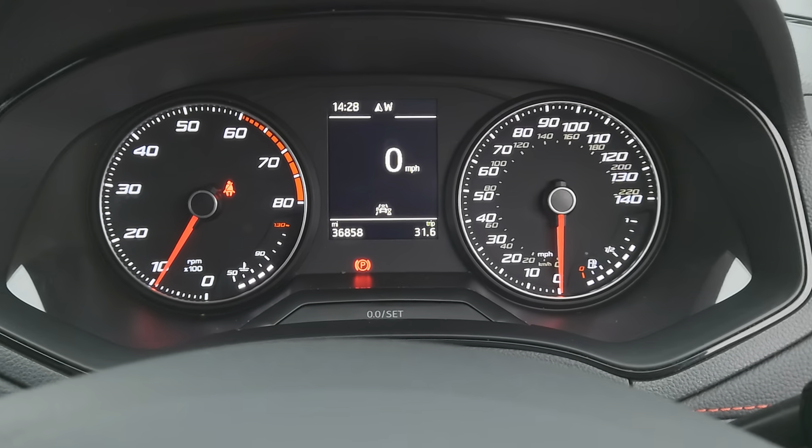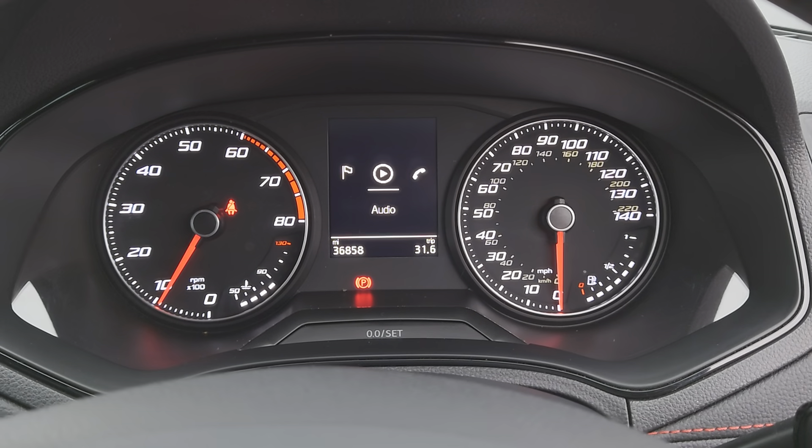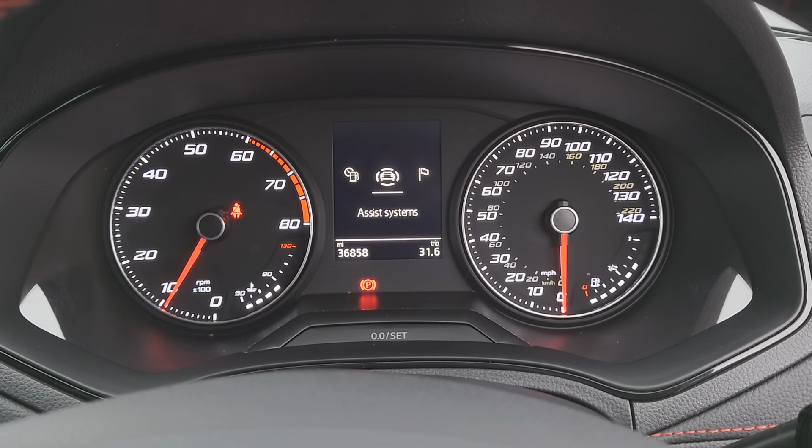For example, if any of the tyres were below the 3mm depth, they'd be swapped out and changed prior to sale before you take the car away.